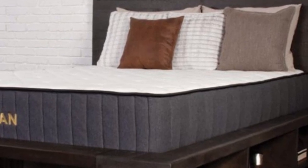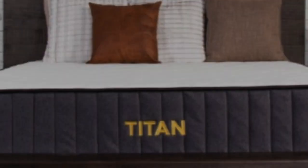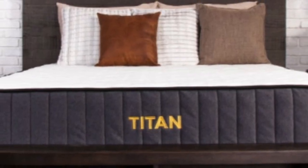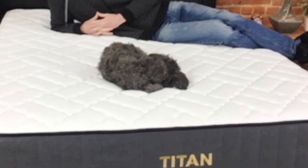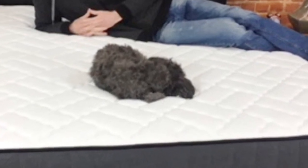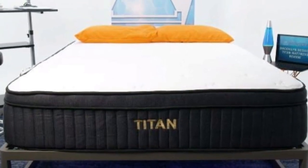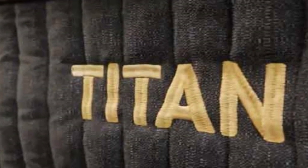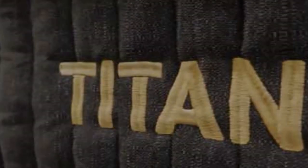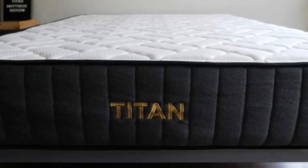At the same time, the Titan Plus Luxe includes a cover with quilted gel memory foam. This foam helps to provide some pressure relief and body contouring, and it even works to resist body impressions, which is great for heavier sleepers who tend to sink into their mattresses. For Polly, the Titan Plus Luxe scored a 6.5 on our firmness scale, but to a more lightweight sleeper, it would most likely feel more like a 7 or 7.5 on the scale.